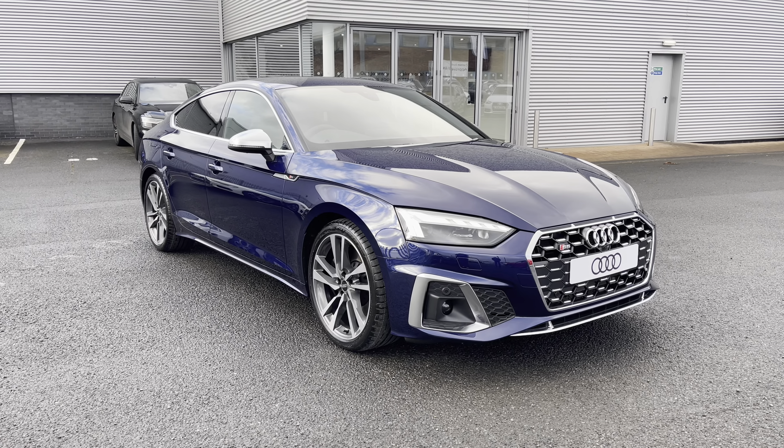Moving over to the centre console, you do have the full touchscreen Audi multimedia interface display, which holds the controls for the navigation system with a colour map for any unfamiliar journeys. You also have telephone and media settings allowing you to connect to the vehicle's Bluetooth interface to make hands-free phone calls or play your own music.